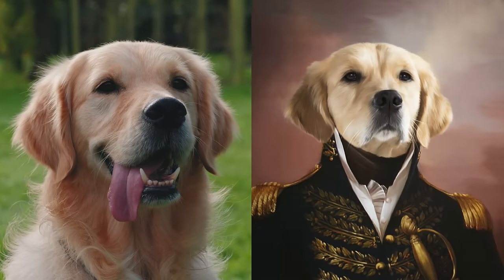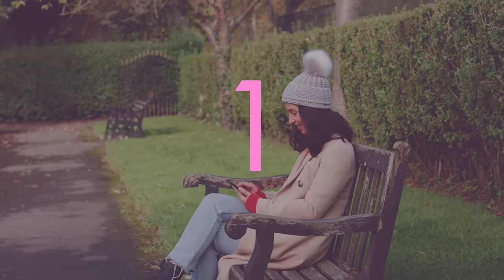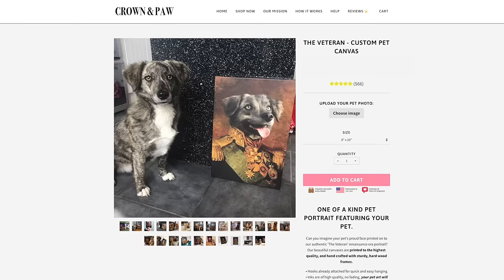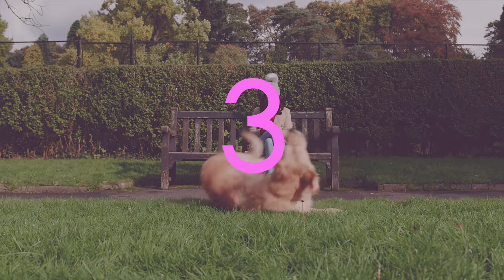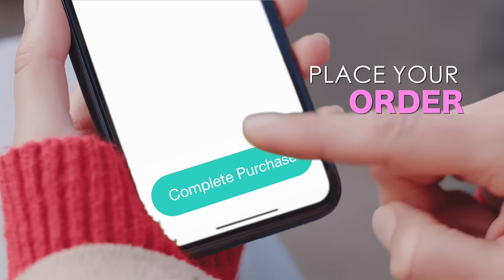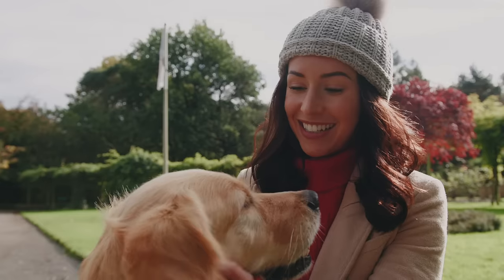Turning your pet into a renaissance masterpiece is easier than a walk in the park. 1. Choose your favorite costume on the Crown & Paul website. 2. Upload a photo of your pet. 3. Place your order. Your very own masterpiece featuring your furry friend will be with you soon.